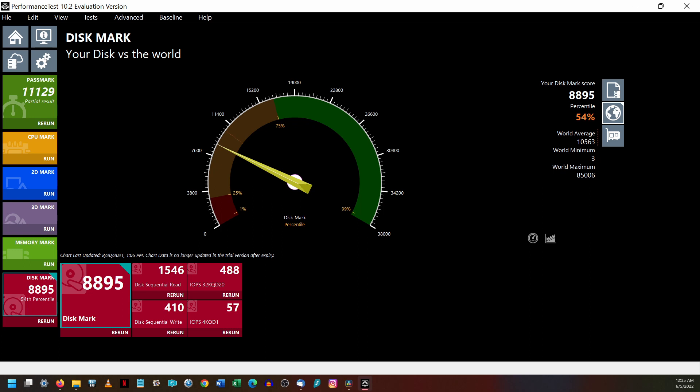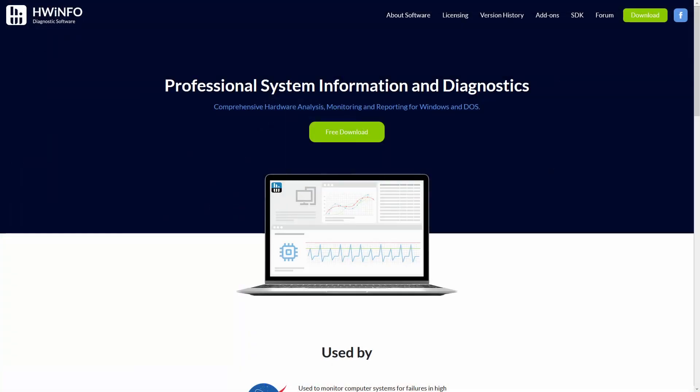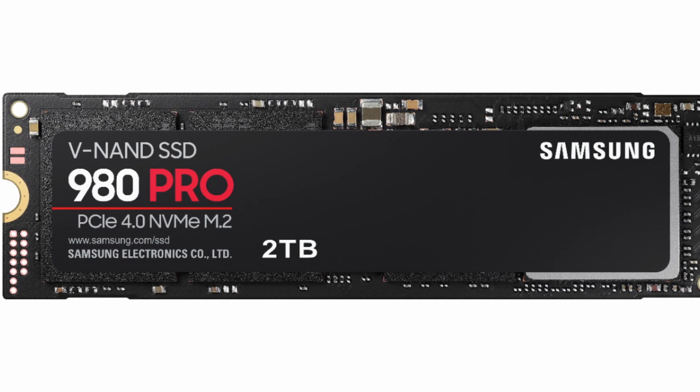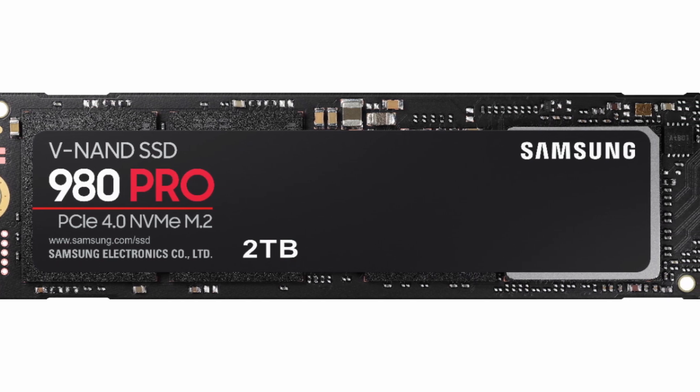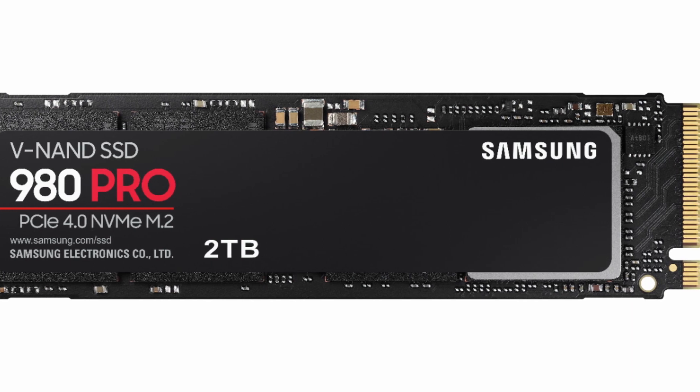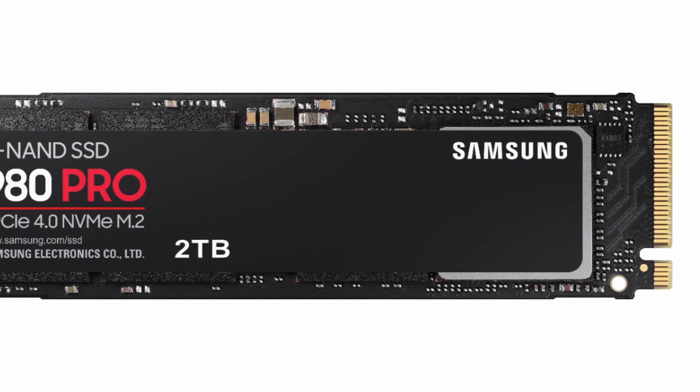Passmark's hard drive benchmark was performed twice in a row with a long duration setting, to stress the SSD for about 8 minutes with each heatsink in place. Hardware Info64 was used to track temperatures. The 980 Pro has two temperature sensors — one on the flash memory and one on the SSD controller — and I decided to use the average of these two temperatures for this comparison.